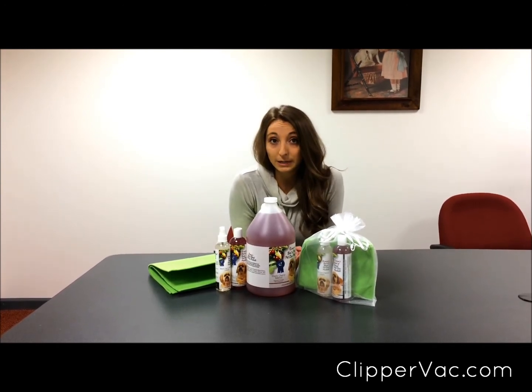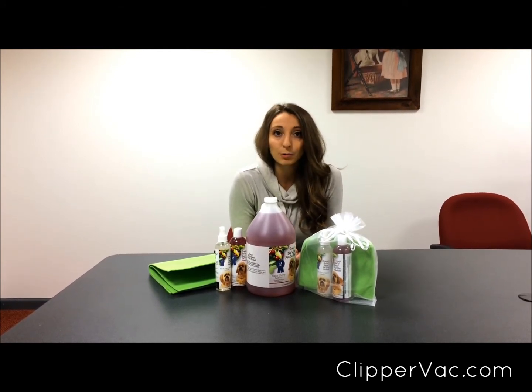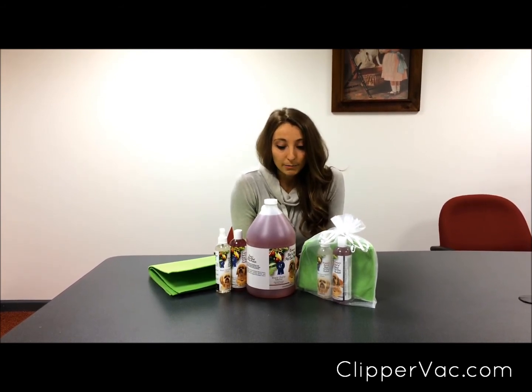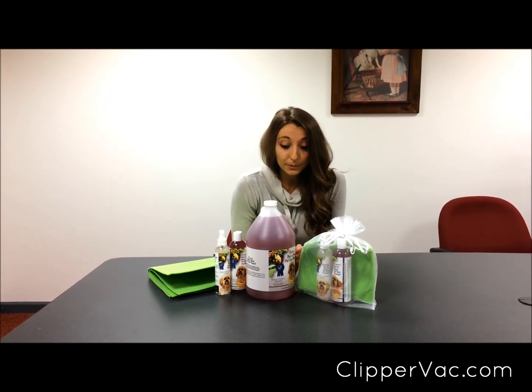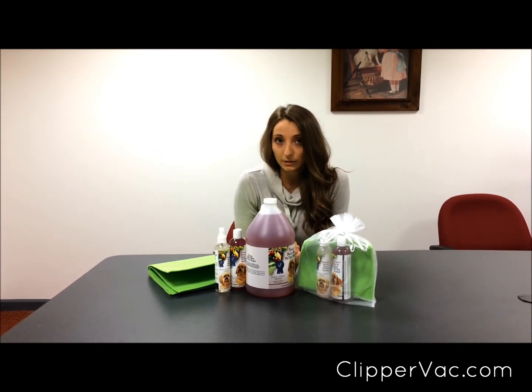One thing I've been trying to focus on whenever I'm looking at shampoo is the ingredients. Whenever you're buying a shampoo, you don't want to buy one that has a whole bunch of ingredients that you've never heard of. That's becoming more common because a lot of companies are trying to make them cheaper, which means they're not as good when it comes to quality. So one thing I really like about this shampoo is that the ingredients are derived from coconuts and it also has aloe vera.